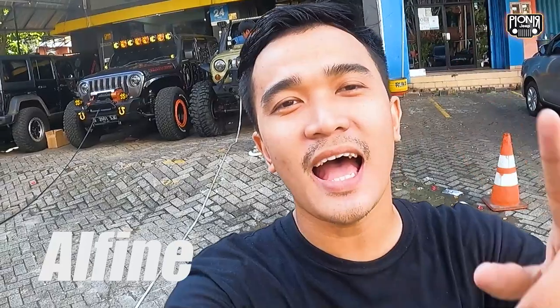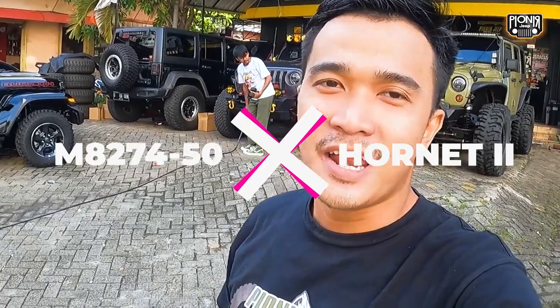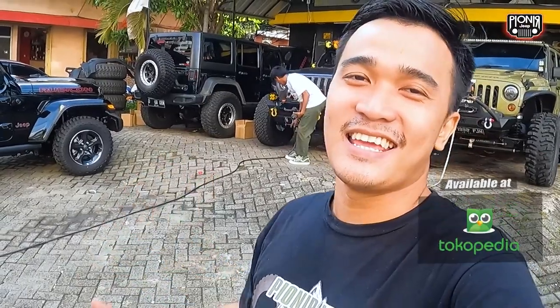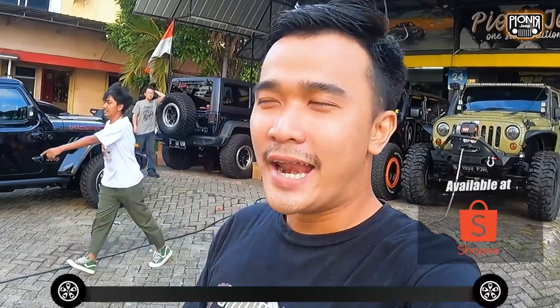Okay, hello sahabat Jeep! Kali ini spesial banget videonya karena kita akan test speed. Tapi bukan test speed mobil Jeep. Kali ini kita mau compare antara 8274, ini versi yang M50, dengan double Wins dari Red Wins Hornets. Kira-kira menurut kalian siapa yang menang antara kedua ini guys — 8274 Warn single motor dengan Red Wins Hornets double motor?